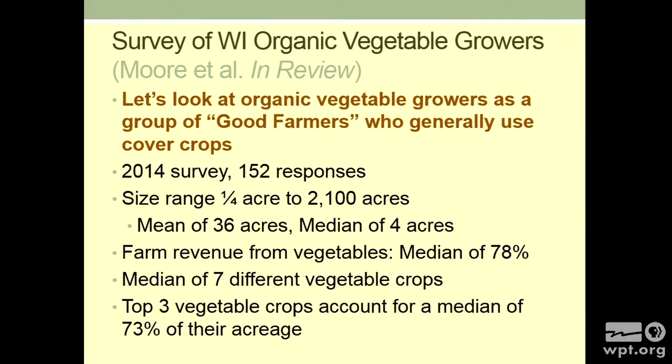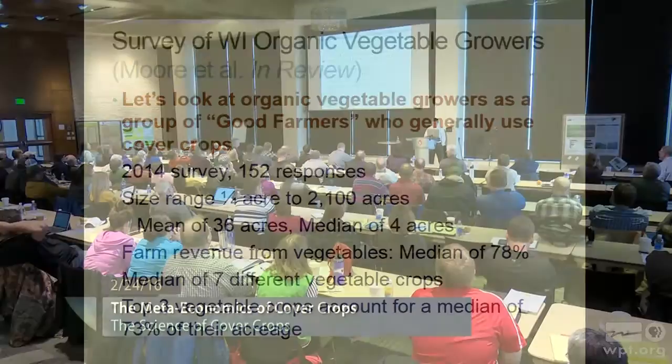Now I'm going to switch to some data. This is a survey of Wisconsin organic vegetable farmers; Ginny Moore was the graduate student working on it. I like this because organic vegetable growers are sort of a group of good farmers — they're held up as doing the right thing — and they generally use cover crops. It's a 2014 survey with 152 responses. You can see farm sizes ranging from very small to very large; 36 acres is the mean and 4 is the median, so a lot of these are pretty small. The median revenue from vegetables was 78%, and the top three vegetable crops were a big chunk of their acreage — they tended to have some specialization.